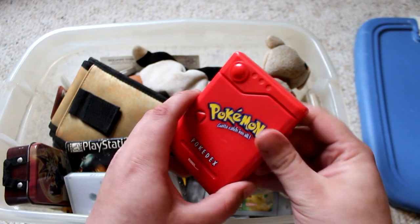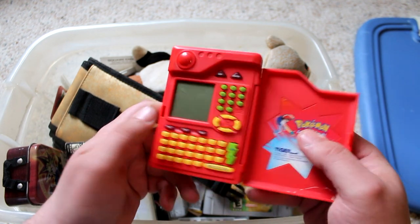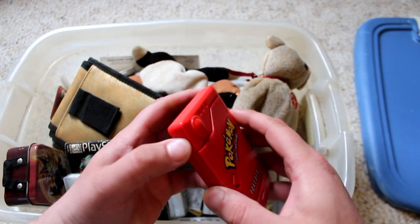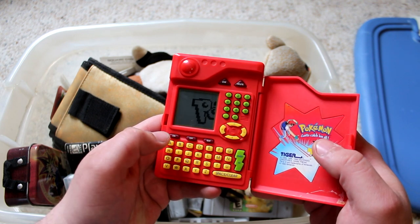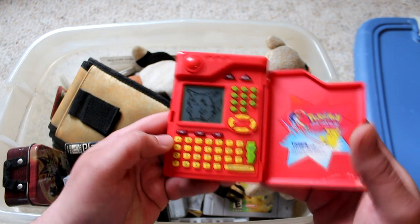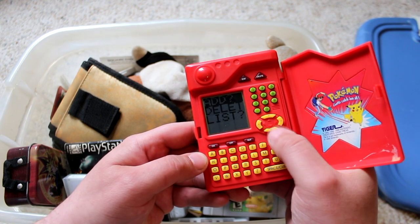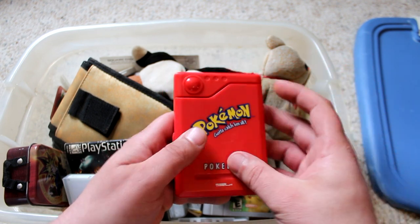So this thing here — I don't know if you guys are familiar with this — it's a Tiger Electronics Pokédex. This thing was super cool to have. It was like the key to being a Pokemon master back in the 90s. It actually still turns on, which is crazy. What are the odds? Yeah, pretty wild.